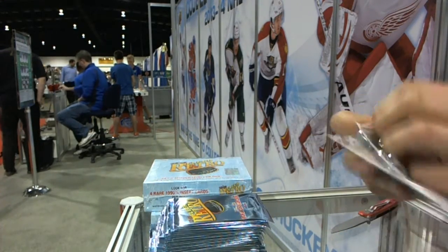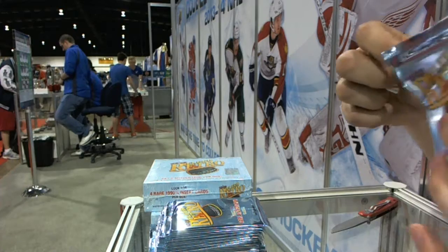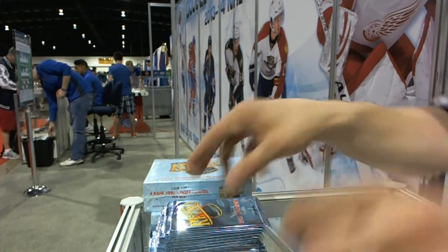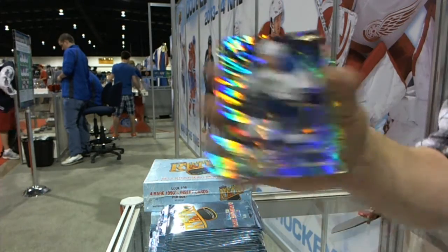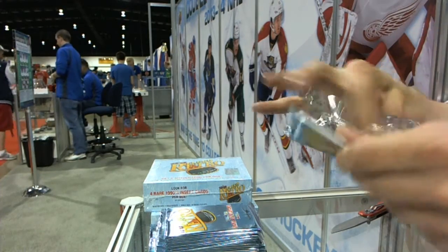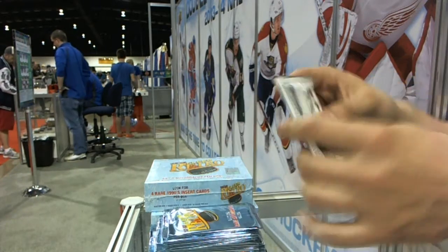All right, box one, pack one. We've got an autograph for the New York Islanders' Matt Martin. We've got an autograph for the Vancouver Canucks' Maxime Lapierre. We've got a diamond tribute for the St. Louis Blues' Jaden Schwartz. We've got a Metal Universe for the Pittsburgh Penguins' Marc-Andre Fleury, and a retro for the Oilers' Jordan Eberle.